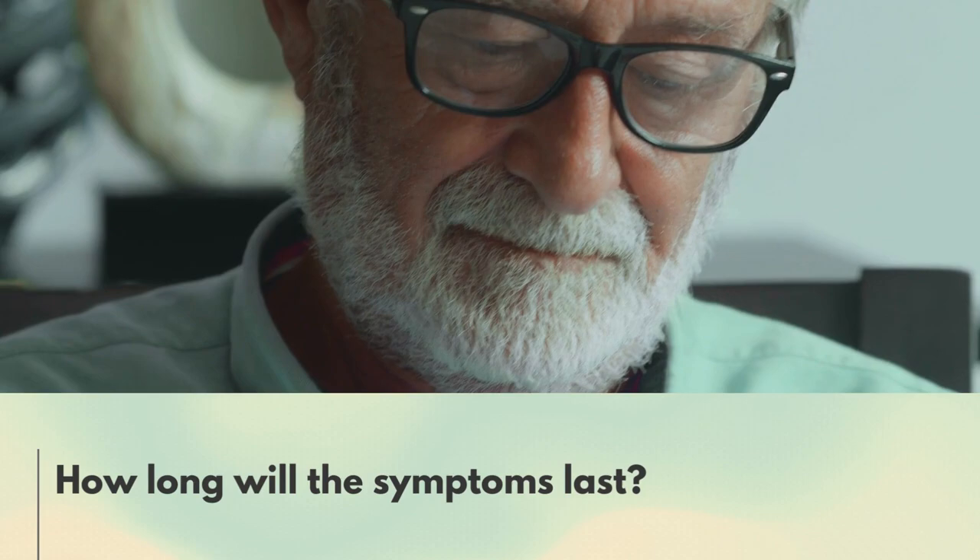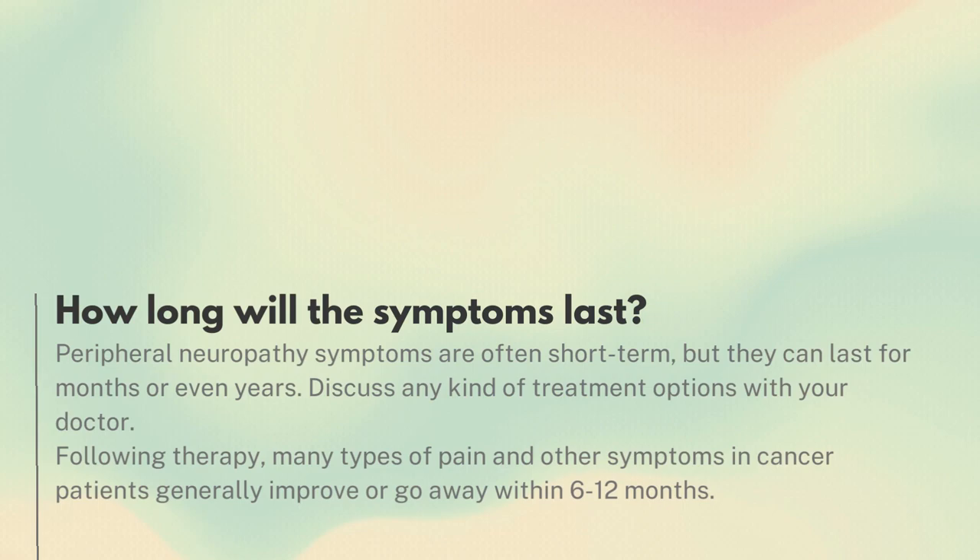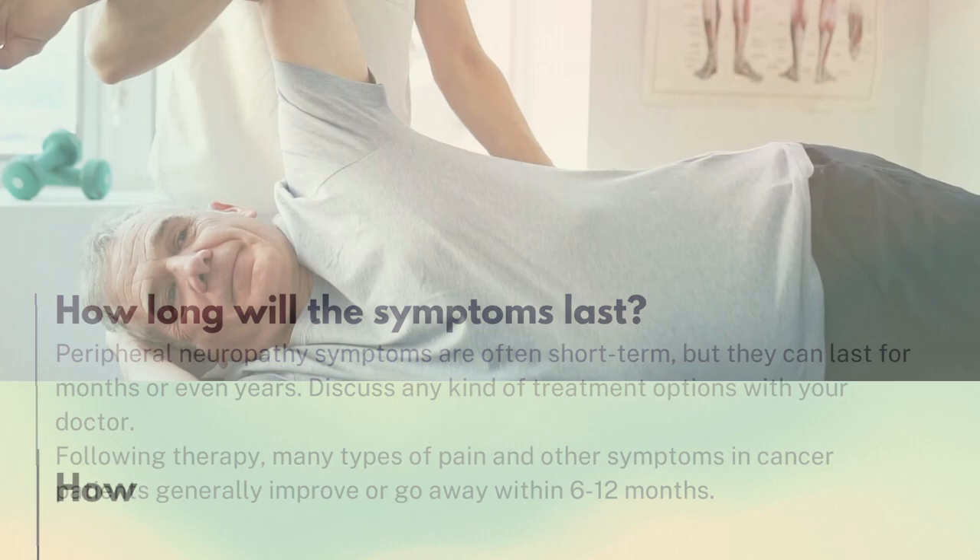How long will the symptoms last? Peripheral neuropathy symptoms are often short-term, but they can last for months or even years. Discuss any kind of treatment options with your doctor. Following therapy, many types of pain and other symptoms in cancer patients generally improve or go away within 6 to 12 months.